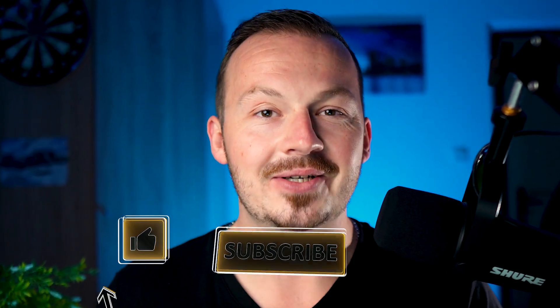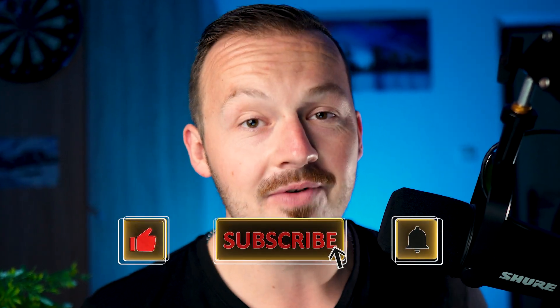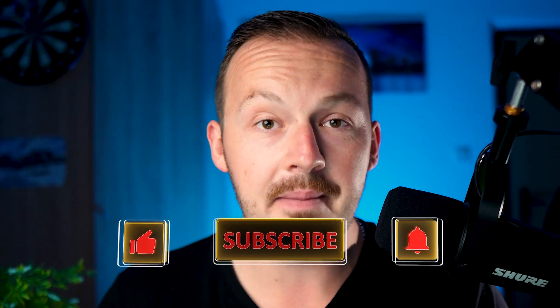Before I show you all of that, make sure to hit the like button, subscribe to this channel, and hit the notification bell. Also, down in the comments let me know if you're a complete beginner looking to get started or if you have some previous experience with affiliate marketing, so I know what type of videos to create for you in the future.